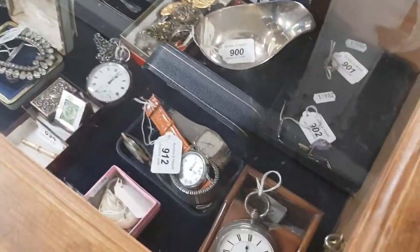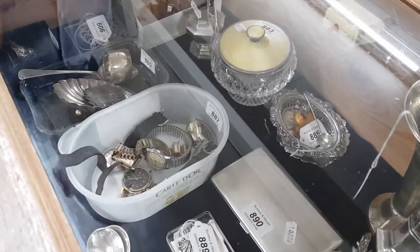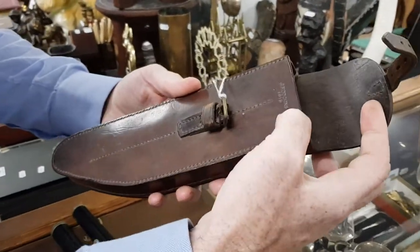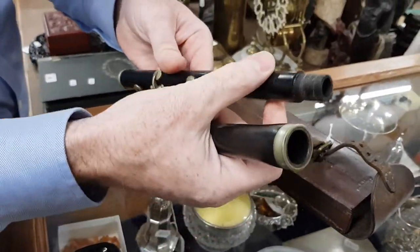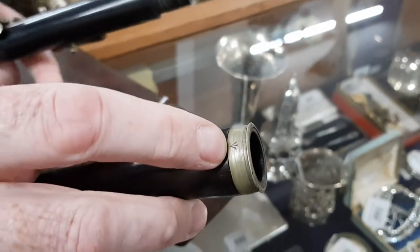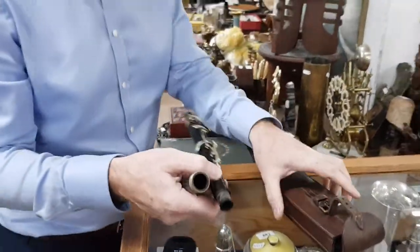Coming past the silver and jewellery cabinets, there are some interesting watches in there as well. Down the table here is quite a poignant item: some sort of flute or piccolo in its original leather case. The case is stamped 'J. Hodgkins 1916,' and the flute itself has a broad arrow stamp — that mark signifies military issue. So this is the original flute to go in that case from the First World War period: a military-issued flute.